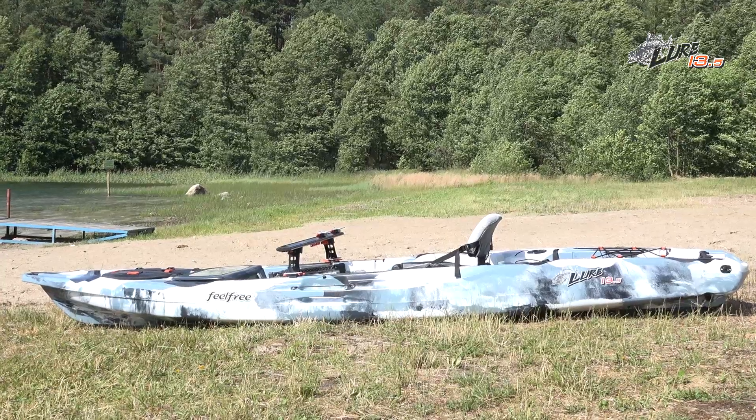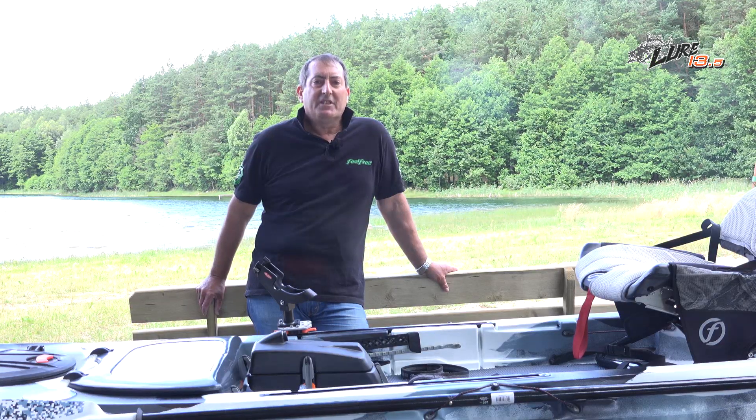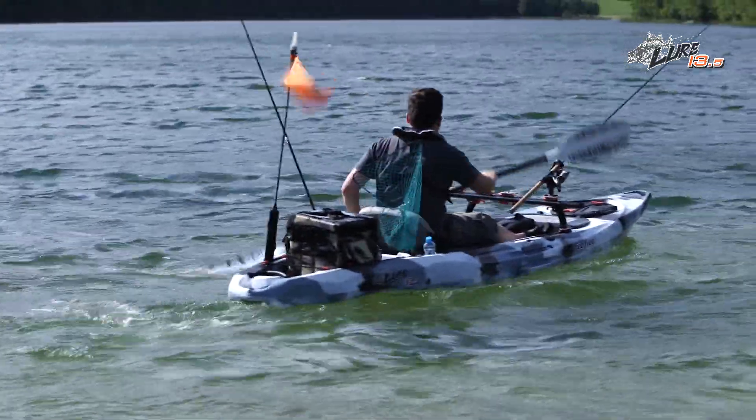Hi there and welcome to the beautiful Koschebyan region of Poland. I'm Chris Hopkins with Feel Free Kayak and today we're going to check out all the great features on Feel Free's innovative Lure 13.5 fishing kayak. Feel Free's Lure range is breaking new ground with stability, comfort and versatility in fishing kayaks.